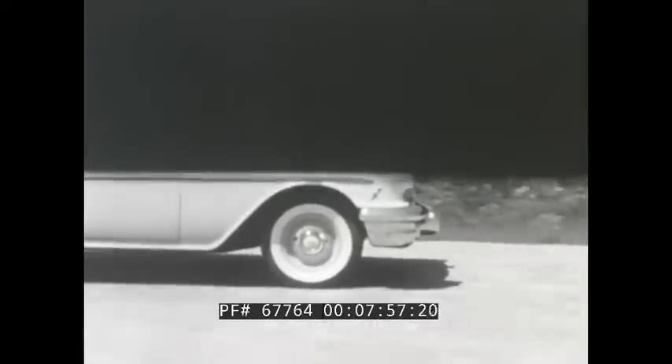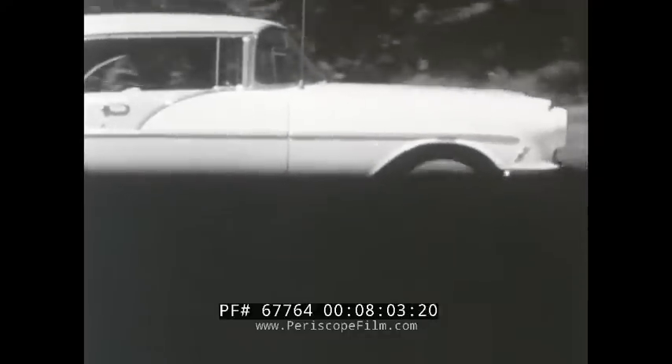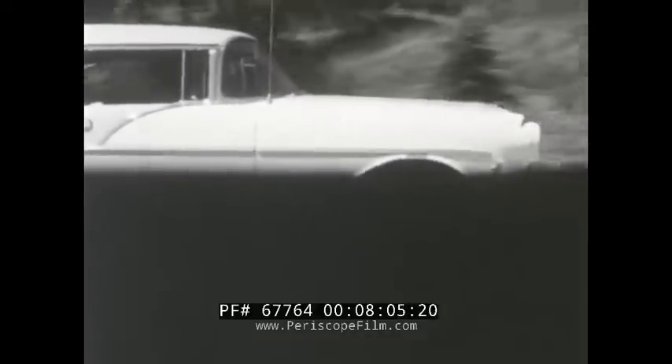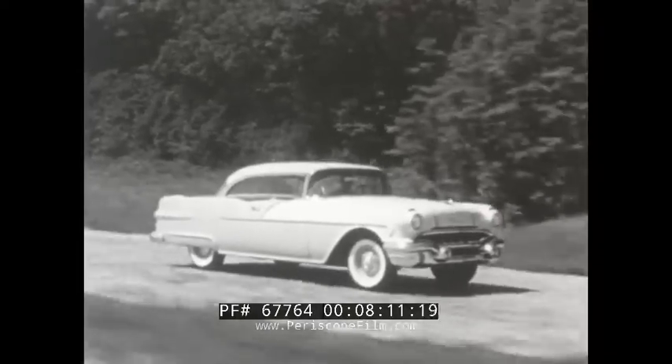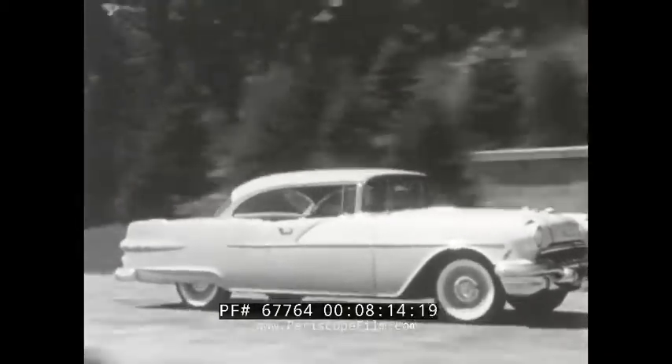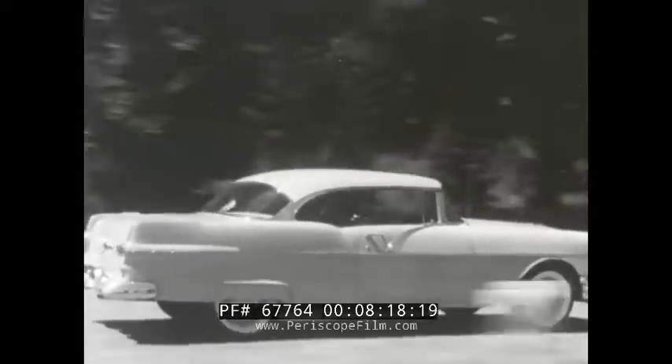Watch the wheel do all the bouncing. With soft, easy springing, the wheels are free to move up and down without passing the jars and shocks onto the driver or passengers. The body seems to float in cushioned luxury, regardless of bumps or road conditions. Put them together — bouncing wheels and cushioned passengers — and you have a true picture of Pontiac's road-leveling ride.